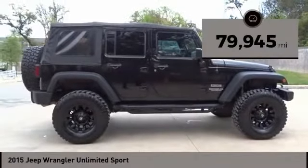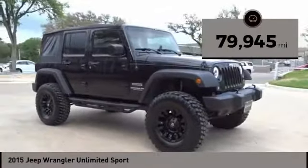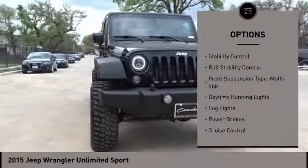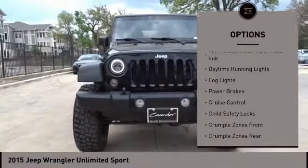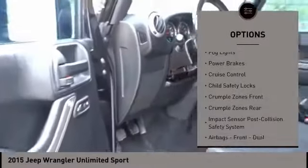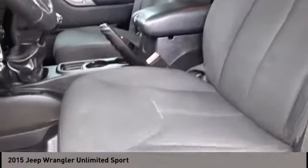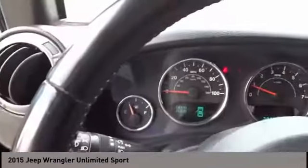This vehicle has less than 80,000 miles. Here are some of this vehicle's great options: Hill Descent Control, Traction Control, Stability Control, Roll Stability Control, Front Suspension Type Multilink, Daytime Running Lights, Fog Lights, Power Brakes, Cruise Control, and Child Safety Locks.